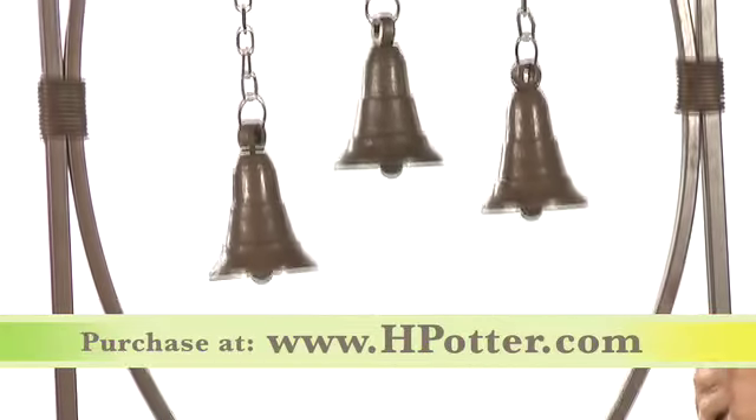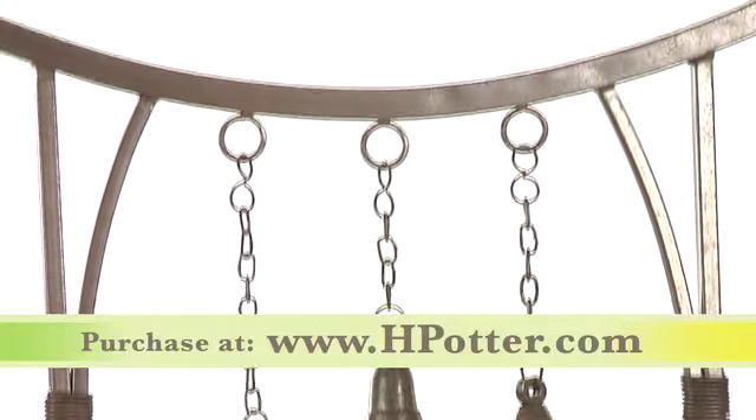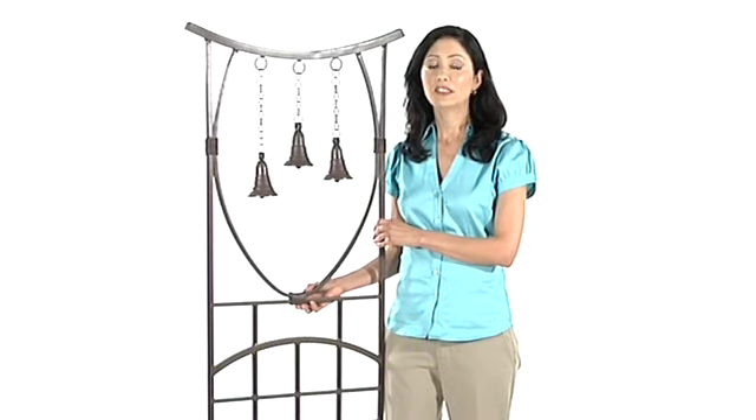This is a significantly larger and more dramatic version of our bell trellis, generating the same tranquility, and stands 24 inches wide and 66 inches high, and includes two 12-inch spikes for placing securely into the ground.